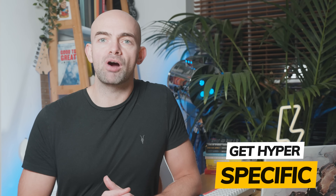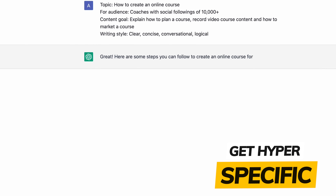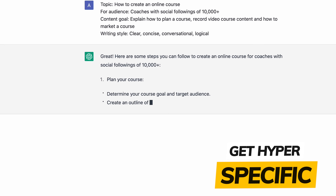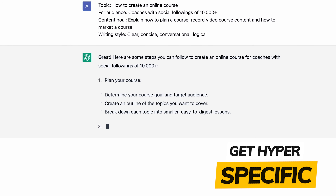The more specific your prompt is, the more specific ChatGPT's response will be. Use colons to prime ChatGPT with as much information as possible, and niche down to avoid generic responses. For example, check out this prompt where you insert a topic such as 'how to create an online course,' then use colons to be very specific about the audience you're writing for as well as the writing style. You can add as many colons and instructions as you like.